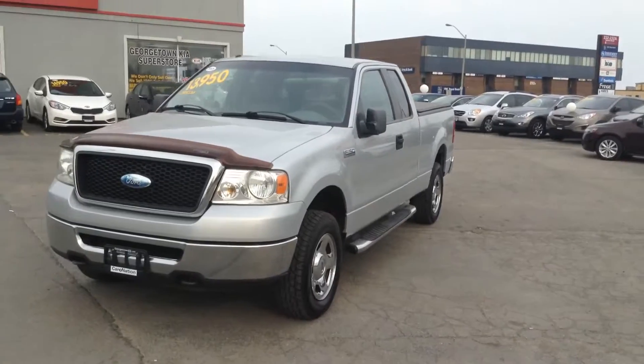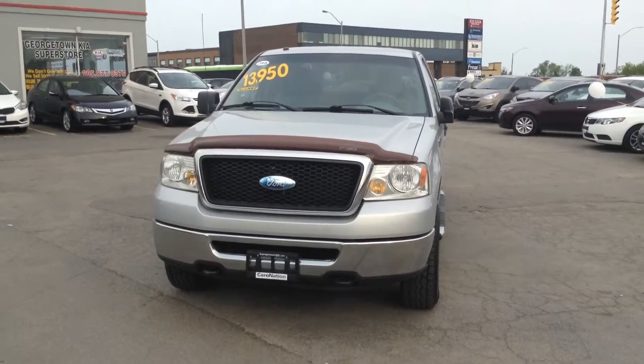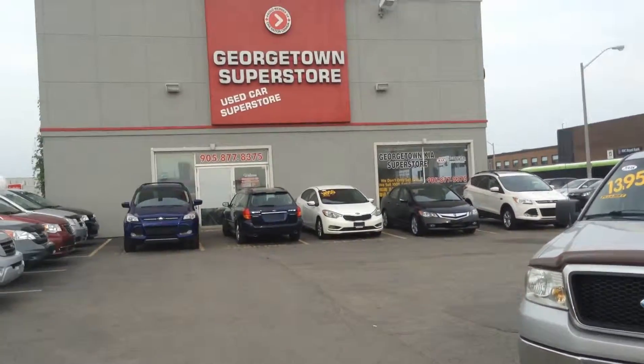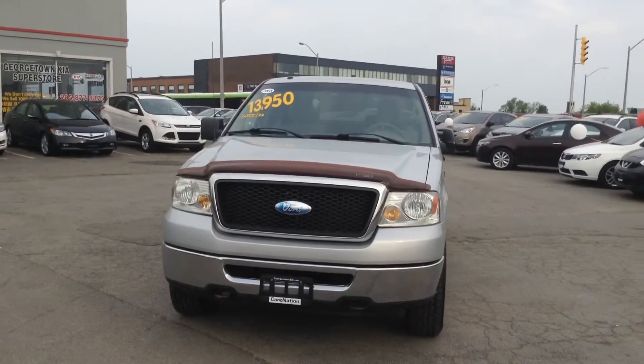There you have it Gary, the 2000 Ford F-150. If you like what you see, you can find us at 199 Guelph Street, Georgetown, 905-677-7395. Again, 905-677-7395. And my name is Jazz. Alright, take care Gary.